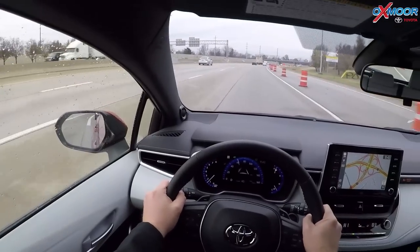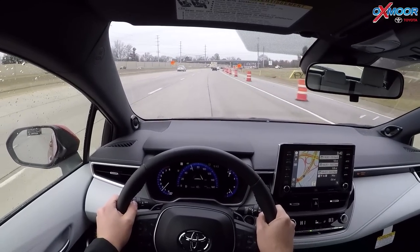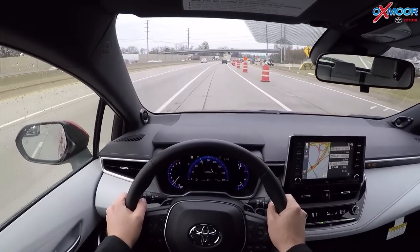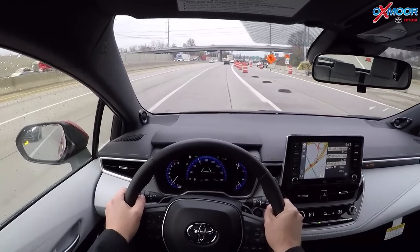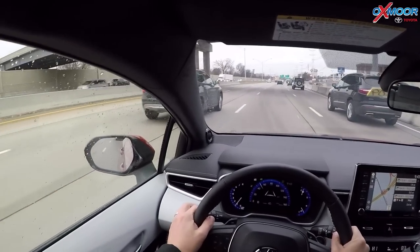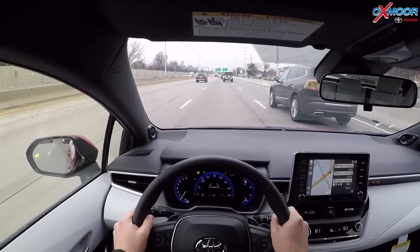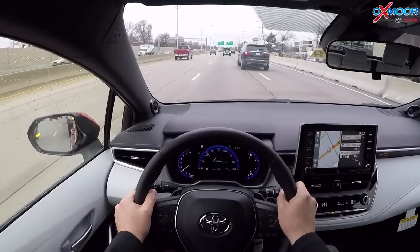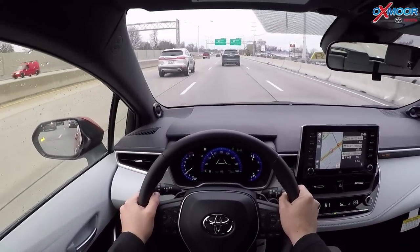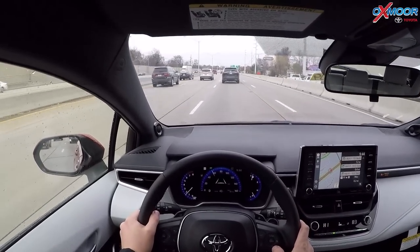The really cool feature I wanted to demonstrate today is the lane tracing assist. When you're driving and you have this in dynamic radar cruise control and you have the lane departure turned on, what this car is going to do is basically follow the car in front of it and also read the lines next to you in the lane to keep your car centered. Now, it's not a self-driving tool — it's still an alert system and a guidance system.